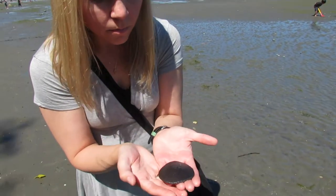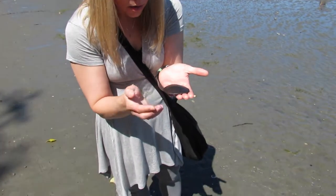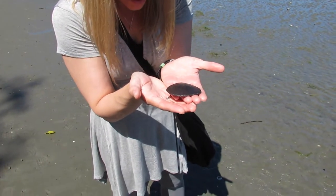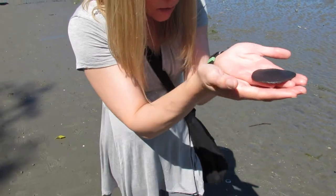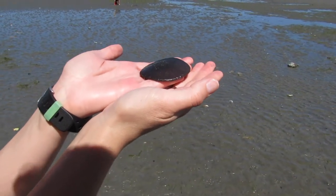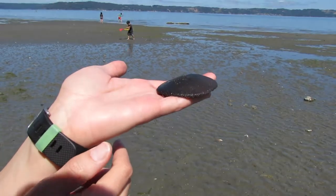Meg found a sand dollar. You can see it's actually moving — oh my gosh, it's crawling. Get a close up right here, it's actually moving. Do you see right here? Look at that — I never knew that's how they moved.